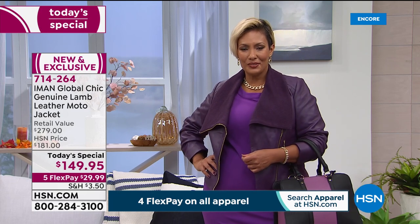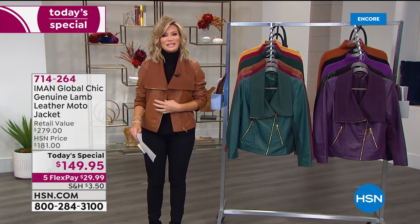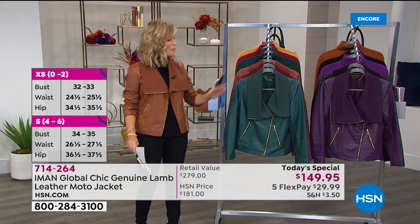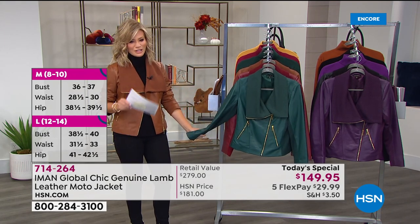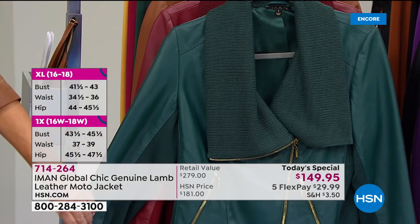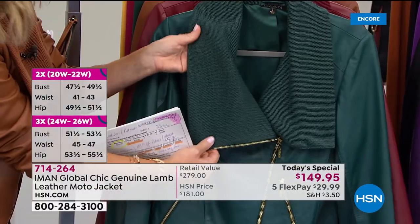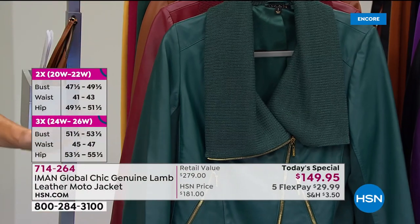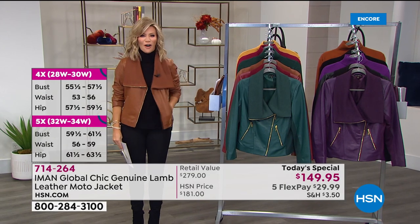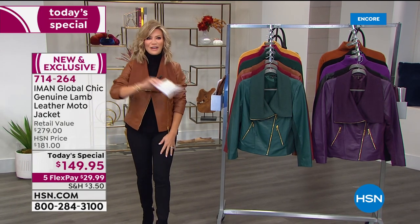We're at almost 50% off retail tonight. The shade I'm wearing is called saddle — one of the hottest colors. We also have it in this gorgeous green called evergreen, which has more blue undertones rather than olive or yellow. It's stunning. We've been waiting six years for Iman to bring this to us. If you want the hottest colors for fall, we've got it for you here, and it's under $30.